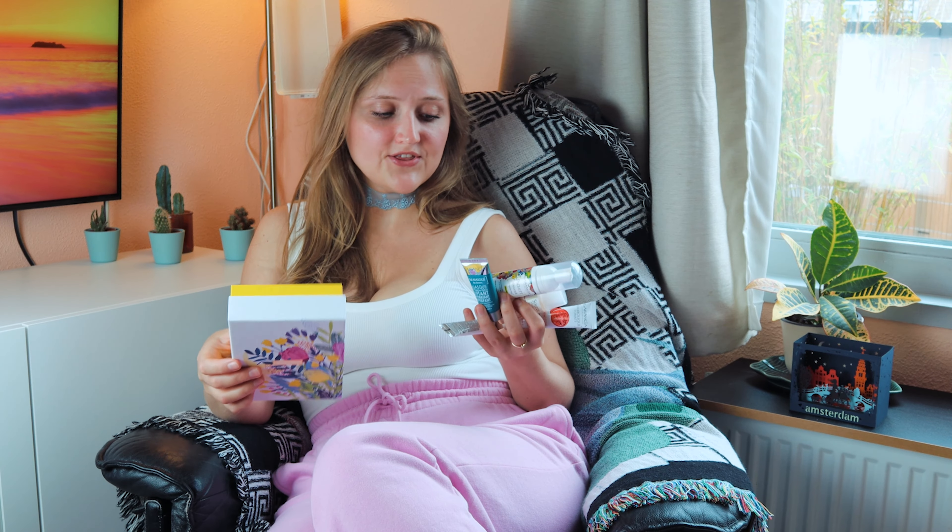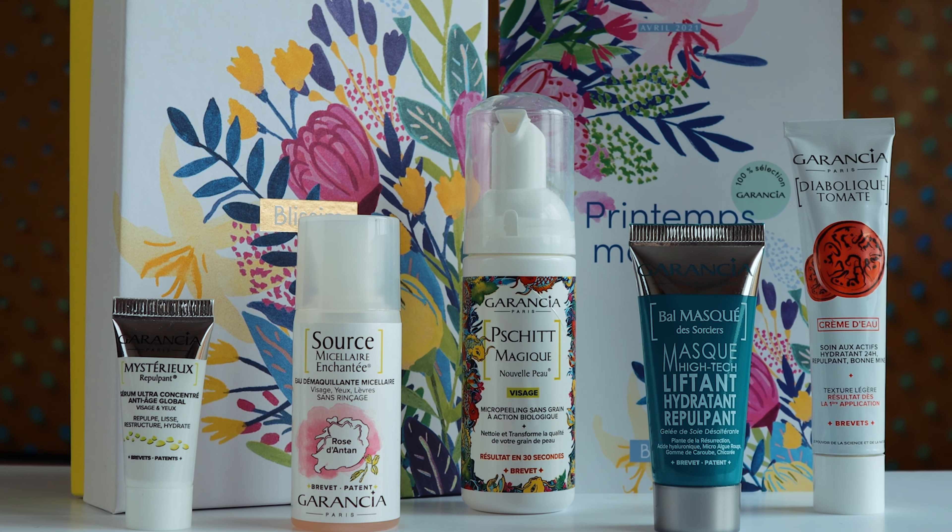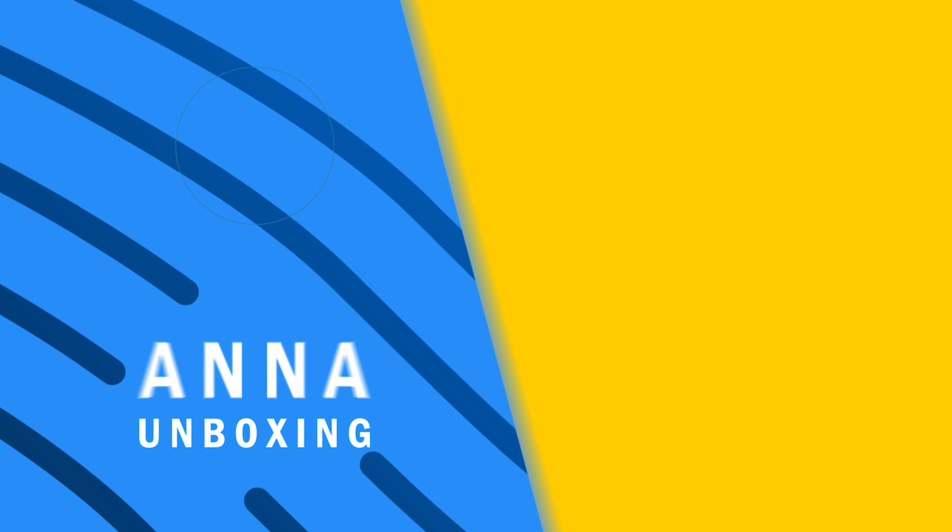This tiny tube is a serum for your eyes, and it says MISTERIEU REPULPANT. I looked at the translation — basically this is a plumping, lifting eye cream for your eye bags, but also an anti-age cream. It says that it has a silky soft texture. This is a 5ml tube and the full size product is 30ml, which would be maybe one of the most expensive products of Garantia. So far this brand is not very expensive — I would say it's quite a budget beauty brand in France. All the products we receive in this Blissim Beauty box are sample size products, just for sampling.